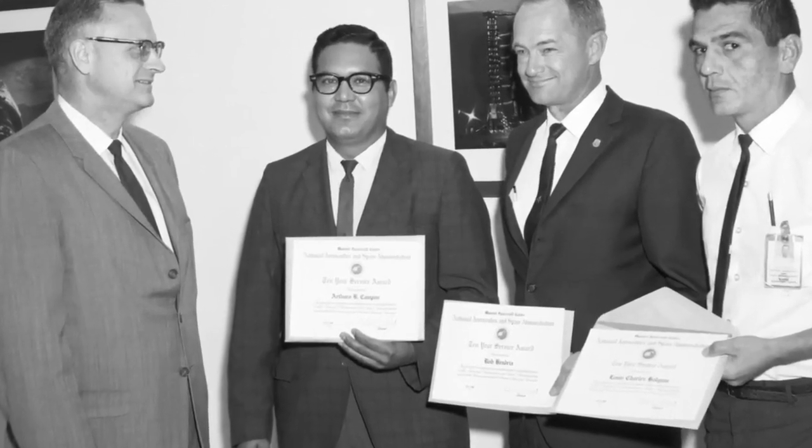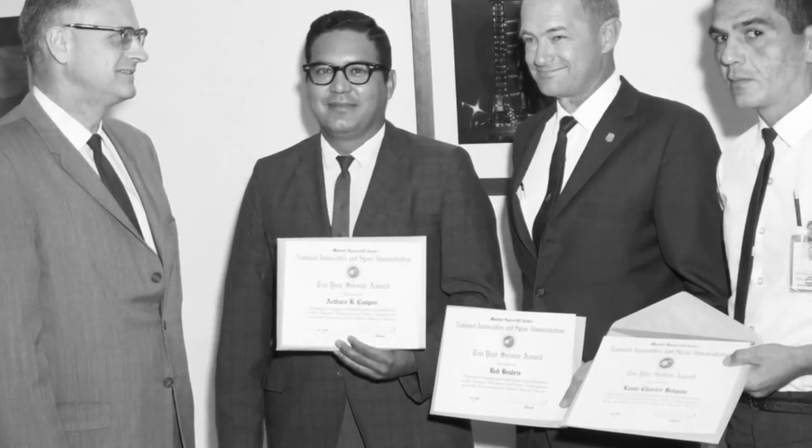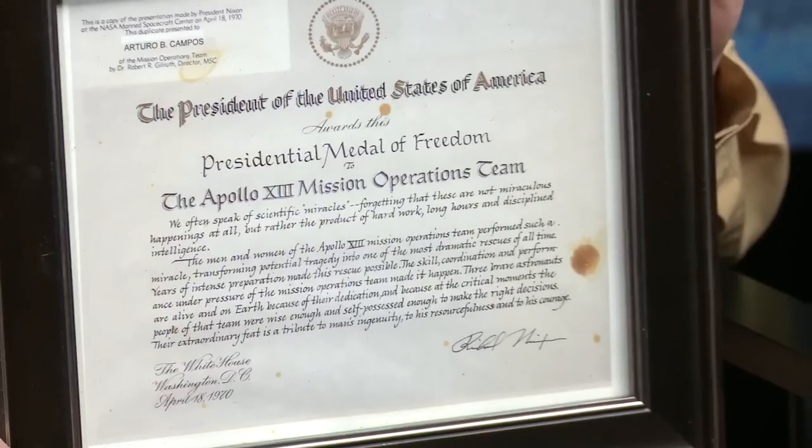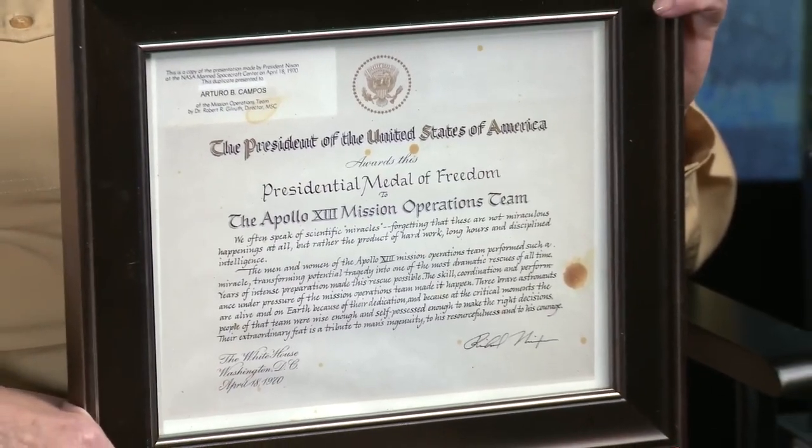Campos and other members of the Apollo 13 mission received the Presidential Medal of Freedom in 1970. This means a whole lot. The President of the United States signed it — not a lot of civilians got it — and my dad did. And we couldn't be any prouder of Dad. We could not be any prouder of my father.